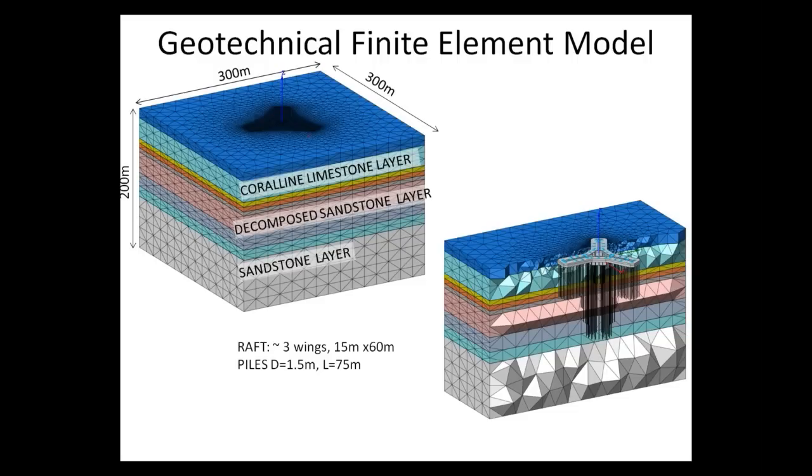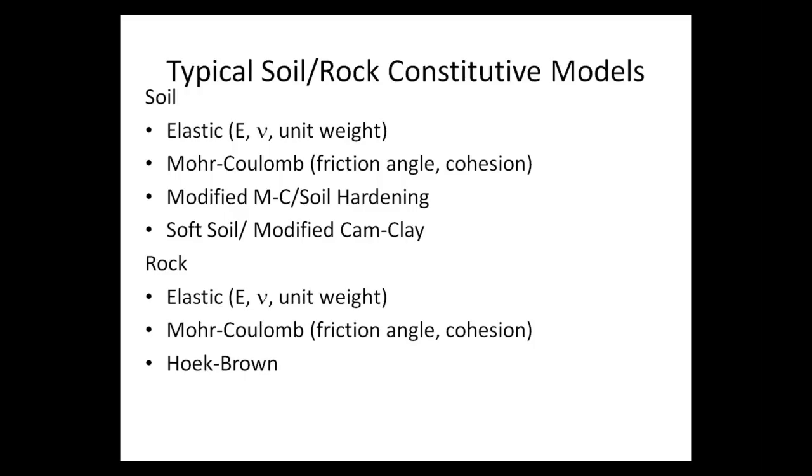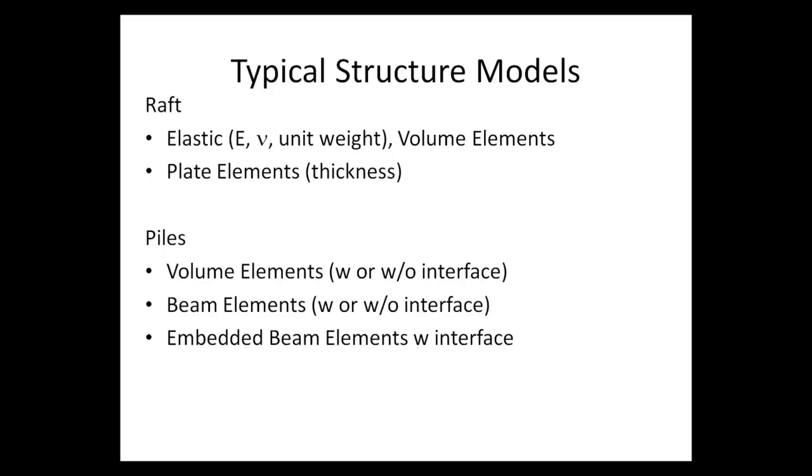Typical soil and rock constitutive models include the elastic model — the simplest, requiring only two parameters — and more complex models like the Mohr-Coulomb, which also requires strength parameters. A modified Mohr-Coulomb and Hoek-Brown models were also available, though the more complex models were not used in this case due to insufficient data.